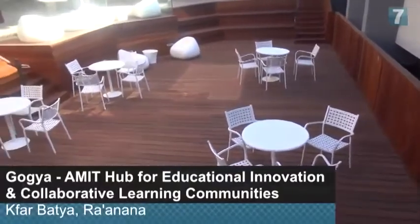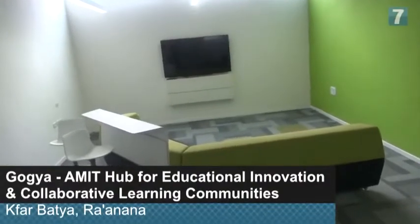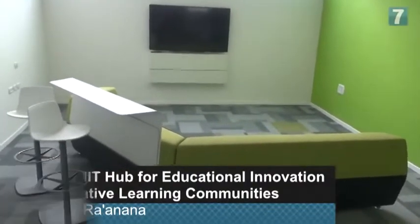When we're talking about education, we tend to think about what the teachers teach, how they teach, what they say, how they say it. But you're telling us it's also important how the building looks, how it's built, how it's put together.